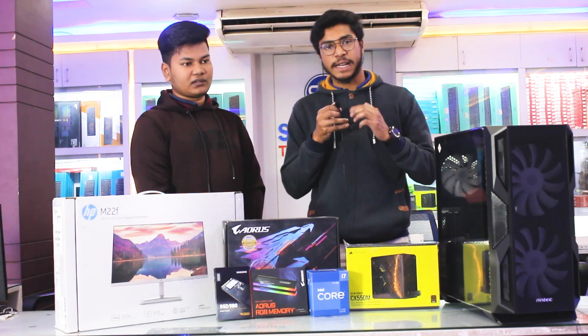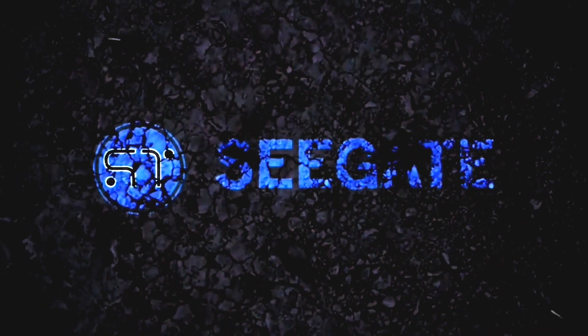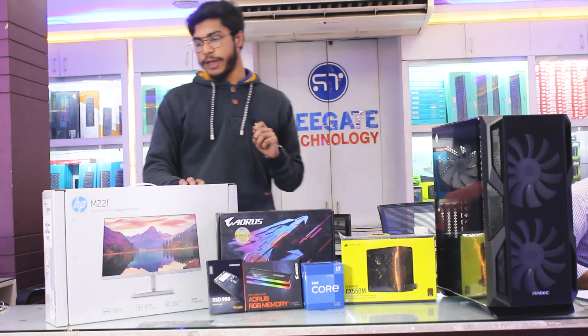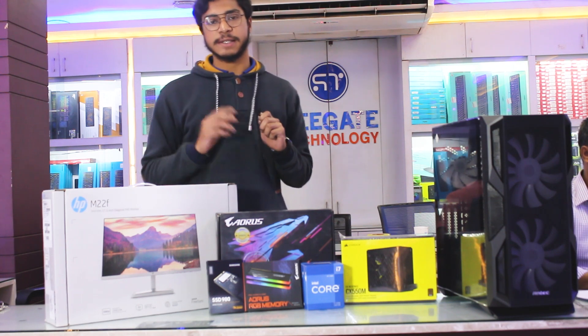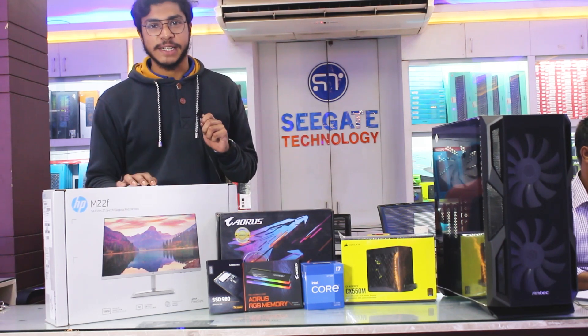If you have a PC built, you can see it's very nice. Our PC build includes a monitor: HPR M22F, full HD resolution, 75Hz refresh rate, 5ms response time. It's very nice to see the quality of the monitor.